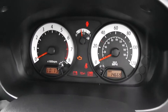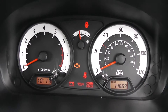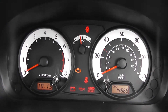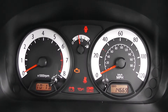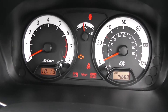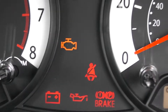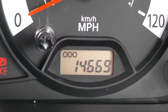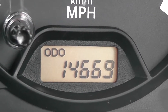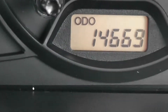Last but not least, the main dash itself, split up into various sections. Your RPM to the left, fuel in the middle, miles per hour to the right. Electronic displays for the time, various warning lights in the middle, and on the right-hand side your mileage. This vehicle has currently done 14,669 miles.